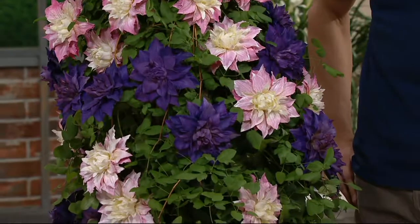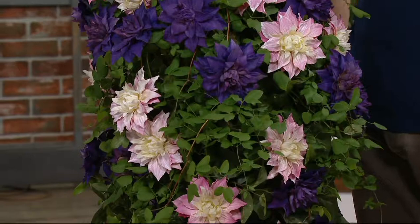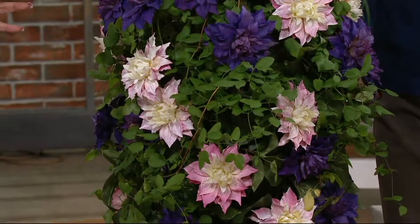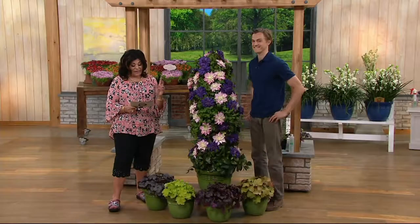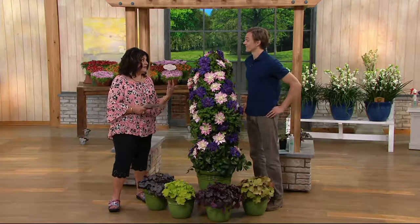It's a perennial — it's going to come back year after year. It gets full sun except for the bottom, and this blooms summer through autumn, even longer in the second year.